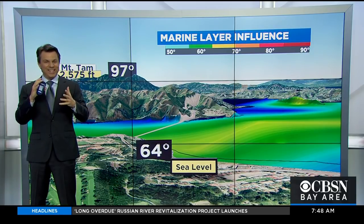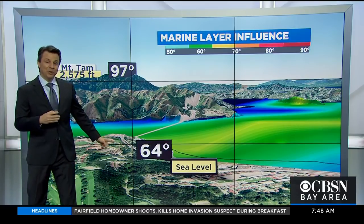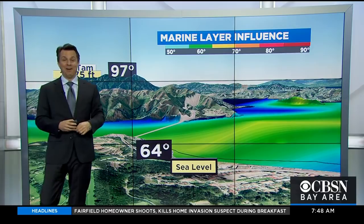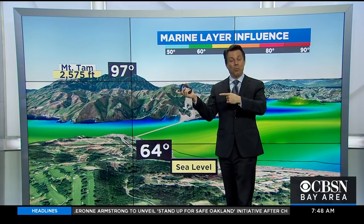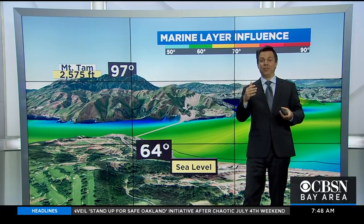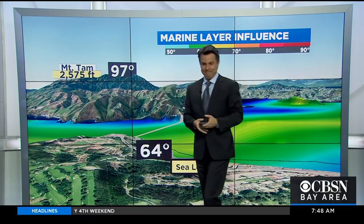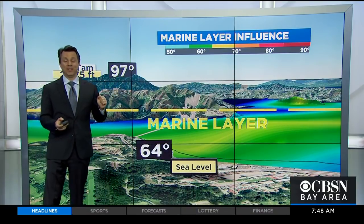If you look at one of the more unique temperature setups that we had here not too long ago, it was 64 degrees in the Presidio. The same day, it was 97 degrees on Mount Tam. So you do not have to go far inland to get the big warm-ups and to lose the benefit of the marine layer. Sometimes all you have to do is walk uphill. And to explain that, here's a quick review of exactly what we mean when we say marine layer.